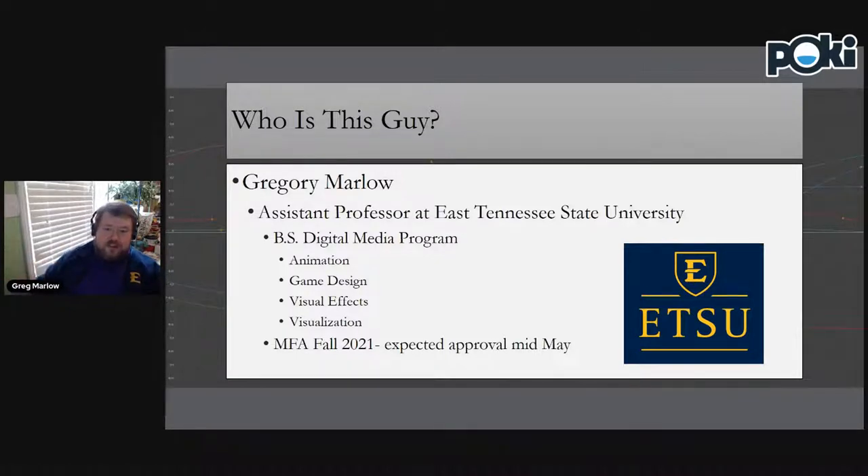I'm Gregory Marlow, an assistant professor at East Tennessee State University. At ETSU, we have a bachelor's of science program in digital media with four concentrations: animation, game design, visual effects, and visualization. And very soon, hopefully, we are expecting to have an MFA in digital media. We're expecting that approval to come in mid-May, and we'll be able to start accepting a first class for that MFA program in the fall of 2021.